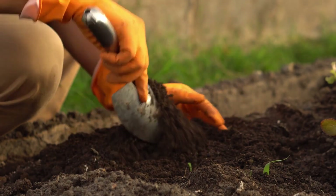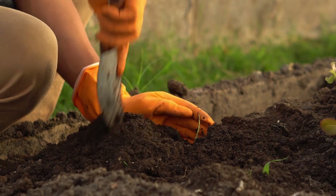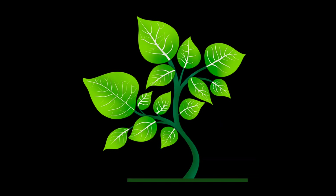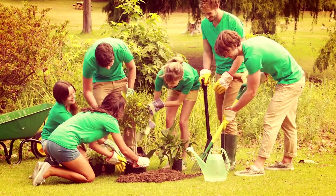Incorporating mycorrhizal fungi into your garden can transform your gardening experience, promoting healthier plants and more productive soil. From improving nutrient uptake and plant growth to enhancing soil structure and ecosystem stability, these beneficial fungi play a crucial role in maintaining a thriving garden. Start applying these techniques today and watch your garden flourish like never before. Happy gardening!